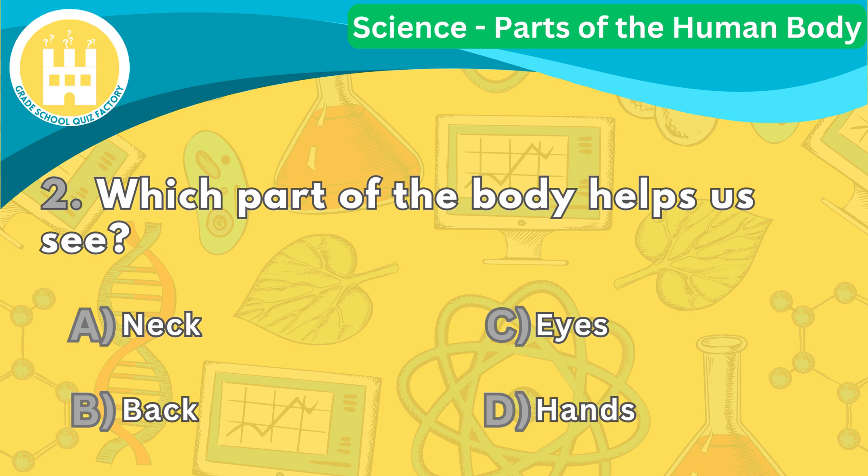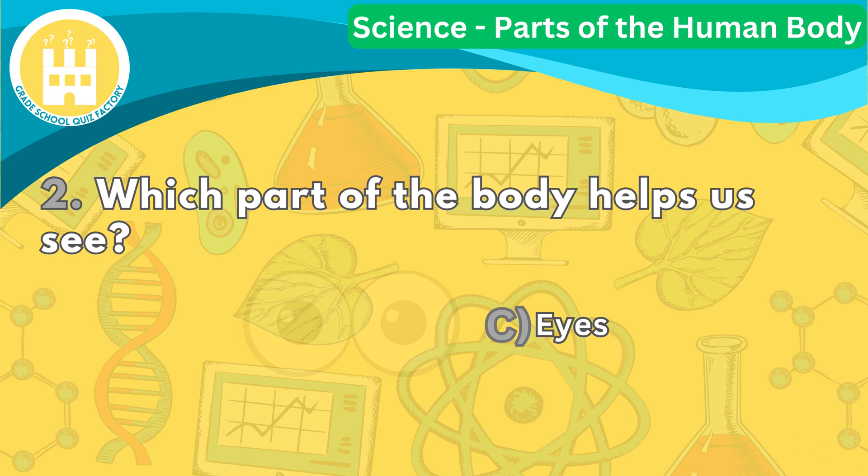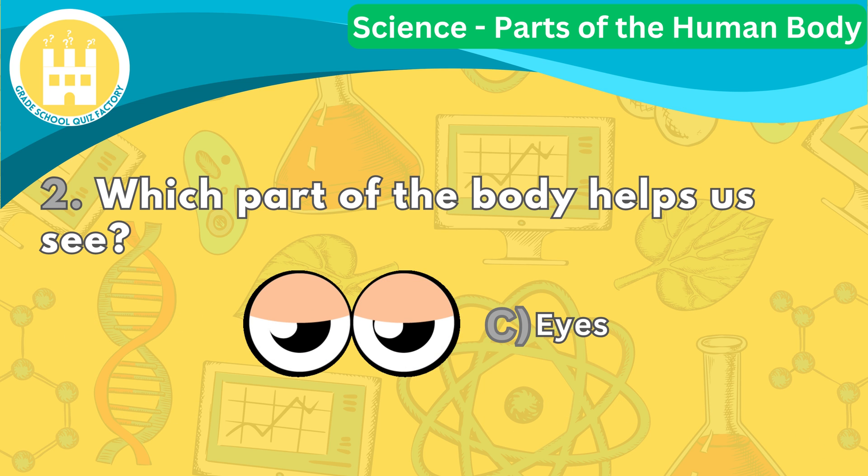Question number two. Which part of the body helps us see? The correct answer is letter C. Our eyes help us see the world around us.